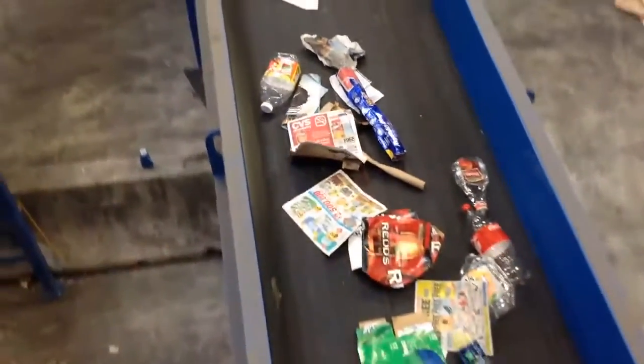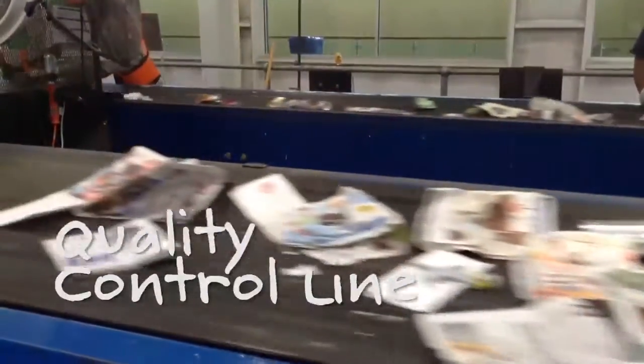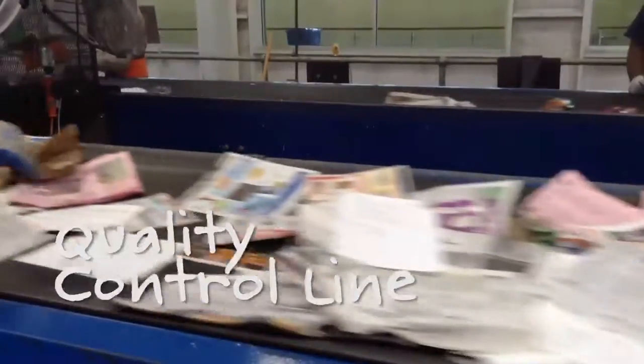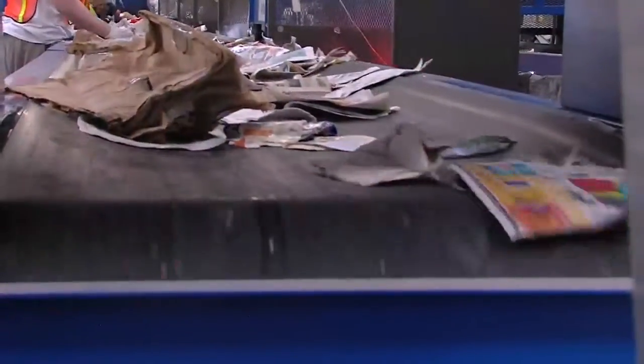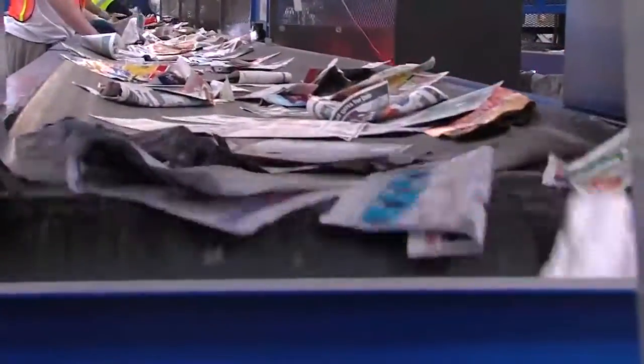Back at the 2-deck screen, the materials that fell through deck number 2 are carried up conveyor 5 and dropped onto the quality control line. This stream is mostly mixed paper, but the quality control sorters check for any non-paper materials — plastic, steel, or aluminum — that slipped past the first screen.